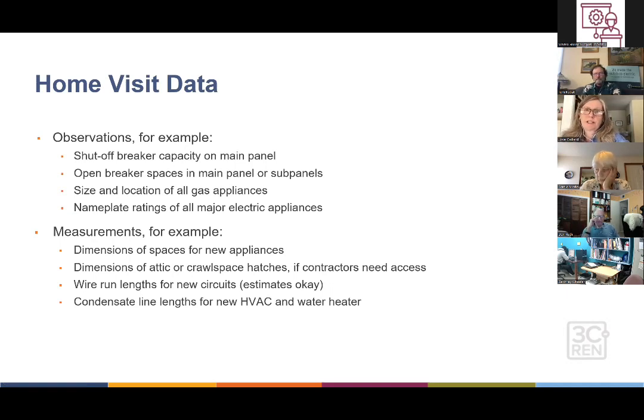We'll go into much more detail about the observations and measurements made on a home visit. Observations include things like the shutoff breaker capacity on the main panel and whether there are open breaker spaces in the main and sub panels. Measurements include the dimensions of spaces for new appliances — such as how much space you have to get a water heater in if you need to increase the tank size — and the dimensions of hatches going into the attic or crawl space, since the contractor may need access to a furnace or to add insulation.